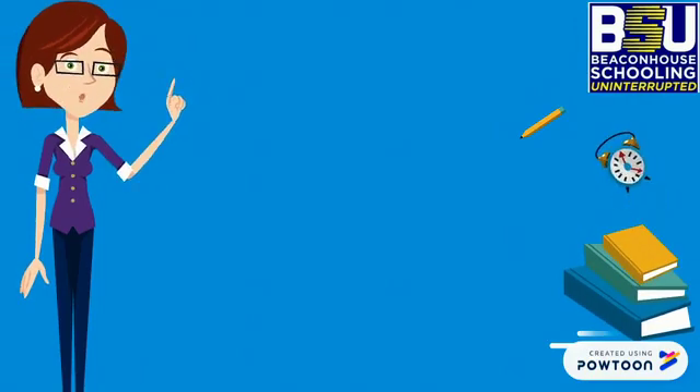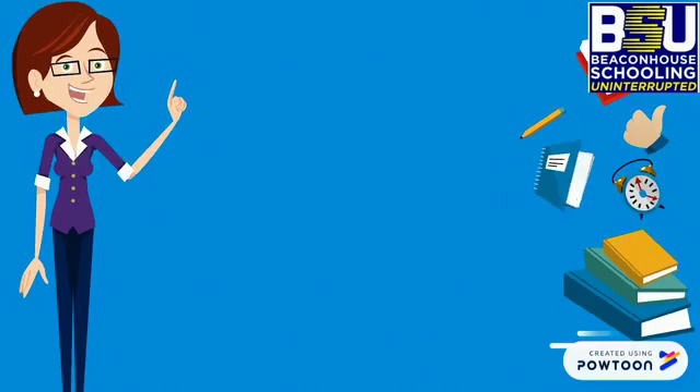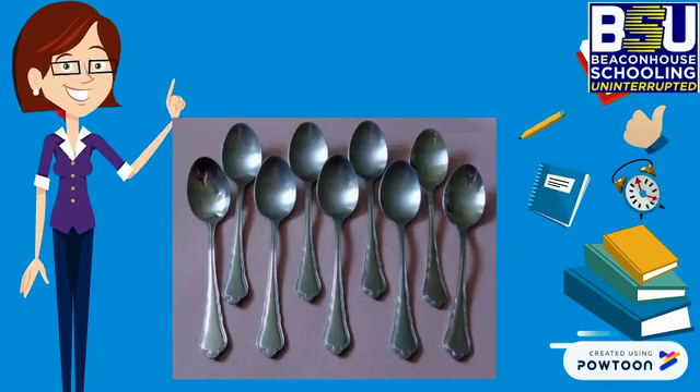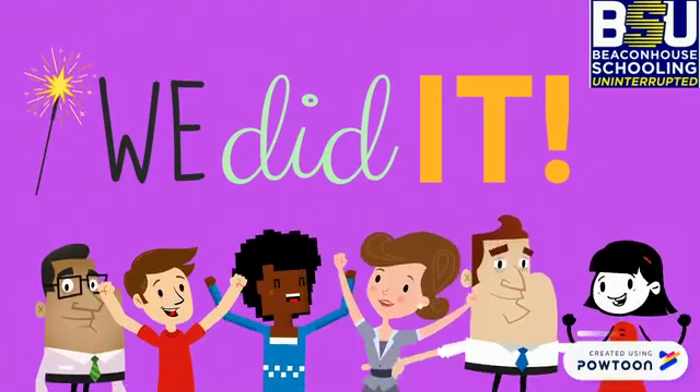Now it's time for some action. Quickly get up, go to your kitchens, and bring me 9 spoons. Don't forget to count carefully. Come on! Yay, we did it. I am so proud of you.